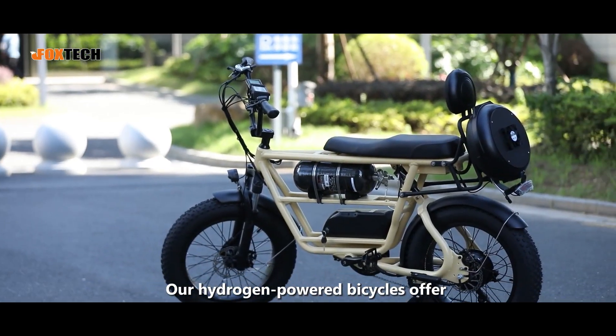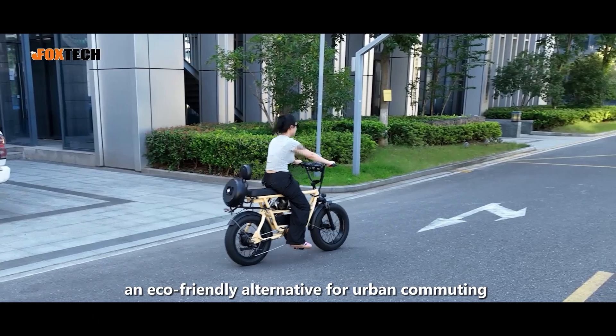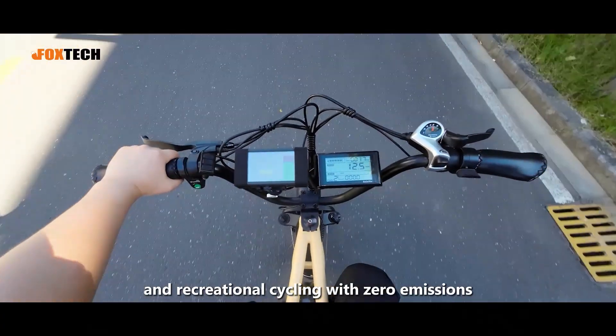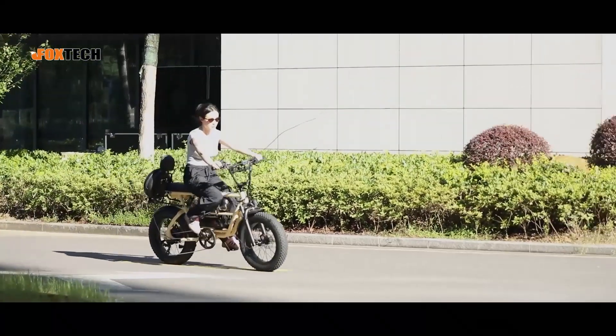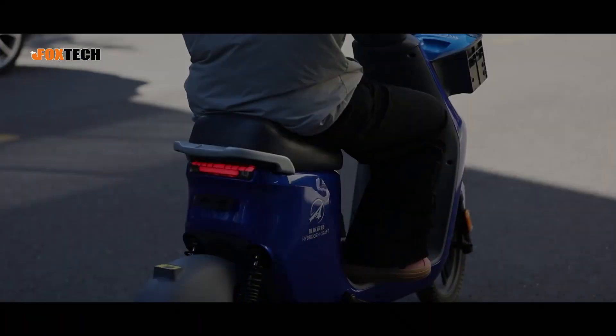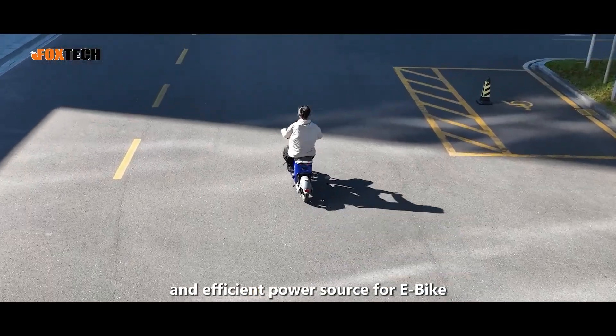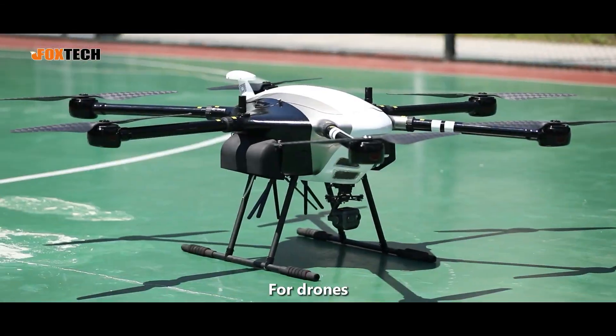Our hydrogen-powered bicycles offer an eco-friendly alternative for urban commuting and recreational cycling with zero emissions. Our hydrogen power systems also provide a sustainable and efficient power source for electric bikes.